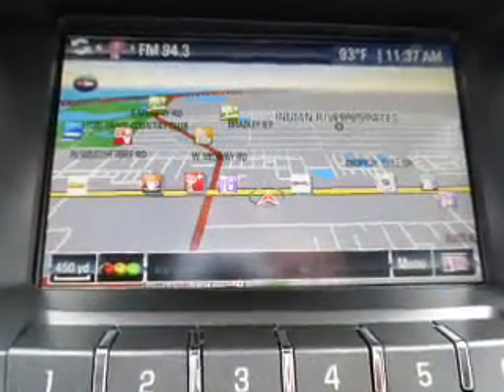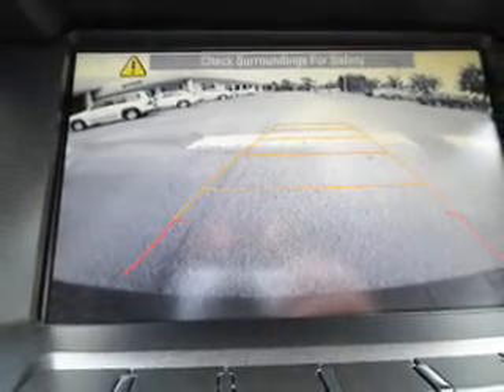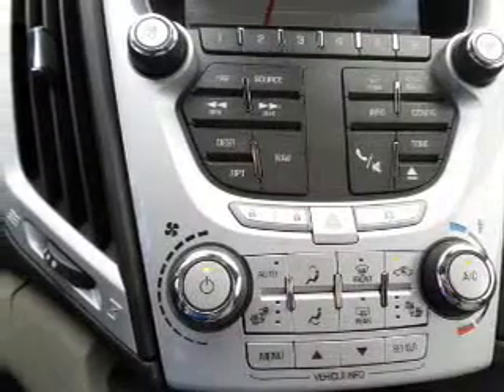The features include a power sunroof, auto-dimming mirrors, power liftgate, independent suspension, traction control, stability control, daytime running lights, and anti-lock brakes.